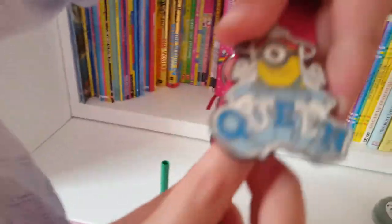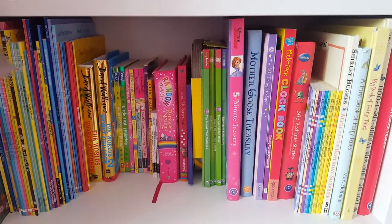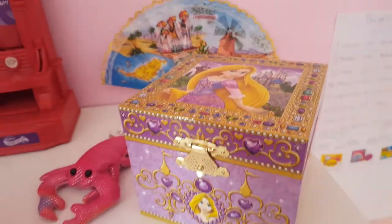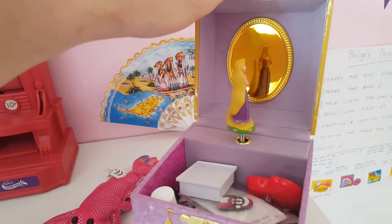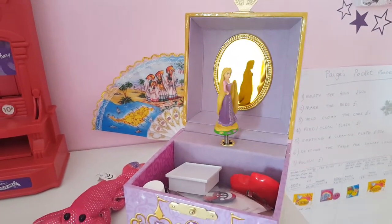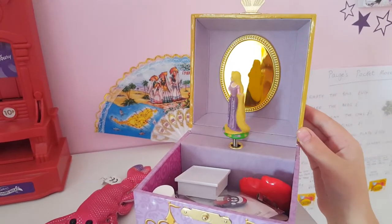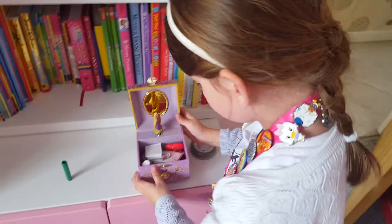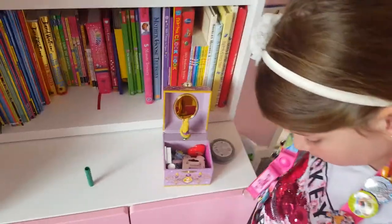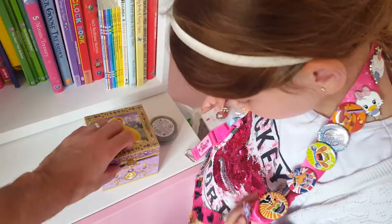We saw the minion! So these are all of Paige's books. She's got some of her trinkets up here, and this is her special music box from Walt Disney World. I have another penguin one here as well.